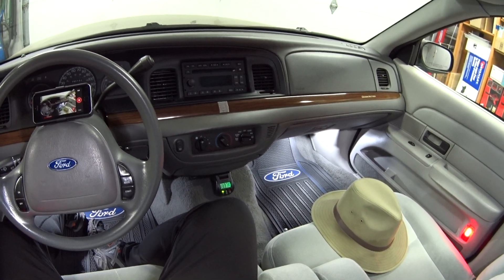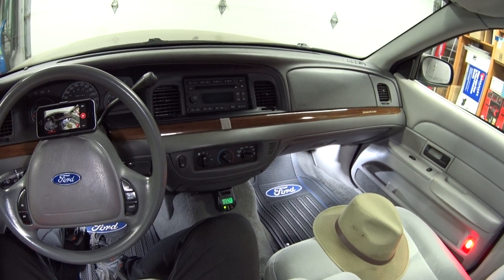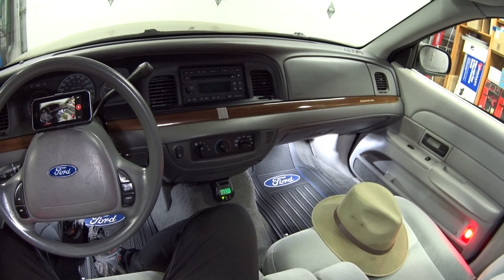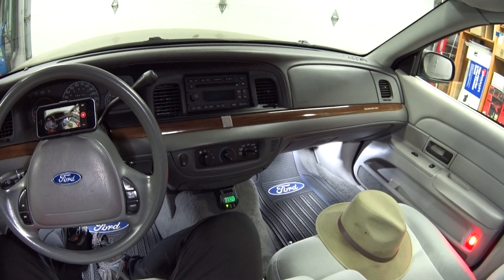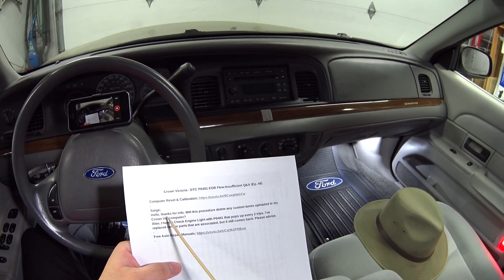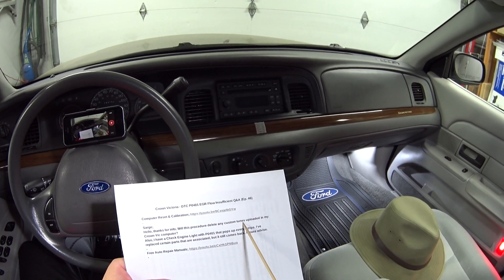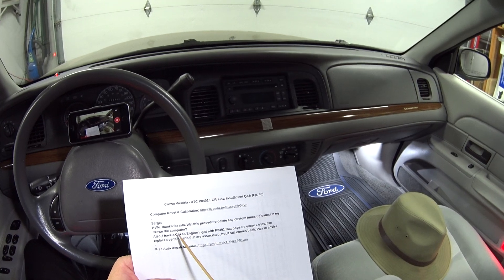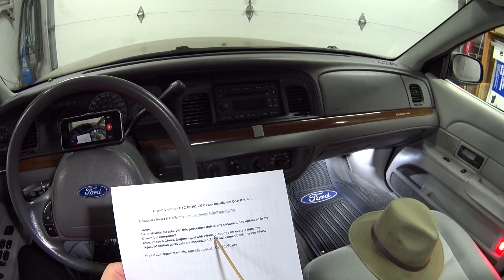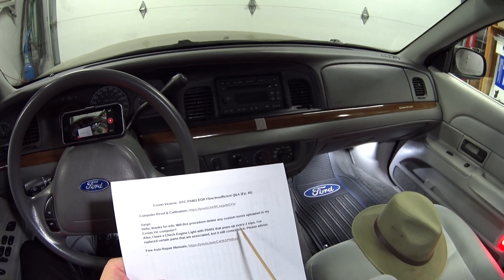Hey guys, welcome back. Today's viewer question is from Sarge, and he left me two good questions on my video where I show how to clear the memory in the PCM and all the modules. He asks: will this procedure delete any custom tunes uploaded in my Crown Vic computer? Also, I have a check engine light with P0401 that pops up every two trips. I've replaced certain parts that are associated but it still comes back.